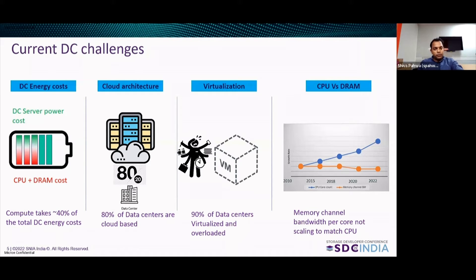80% of data centers are cloud-based. CPU plus DRAM cost accounts for 40% of the total power budget in data centers, with the rest 20% coming from servers. So total data center power cost accounts to about 60% for servers, and 80–90% of it is already virtualized. We are optimally using all the hardware.